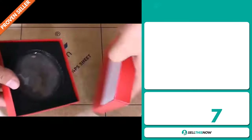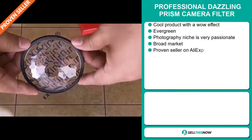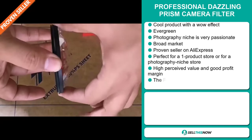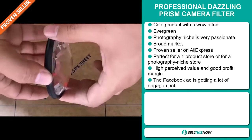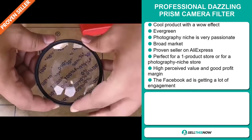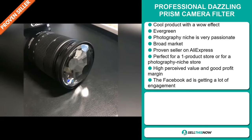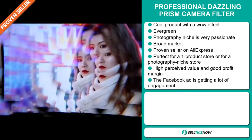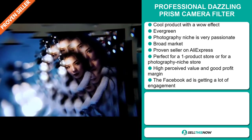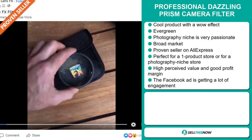Our next product is the Professional Dazzling Prism Camera Filter. Now this is a cool product with a definite wow effect, and it's an evergreen product which means you can sell this all year round. It falls under the photography niche market, which is a very passionate niche. We also think that this item has a broad market base and it's a proven seller on AliExpress with many, many orders. It's perfect for a one product store or for a photography niche store. This item has a high perceived value and it will give you a good profit margin. And finally, the Facebook ad is getting a lot of engagement.